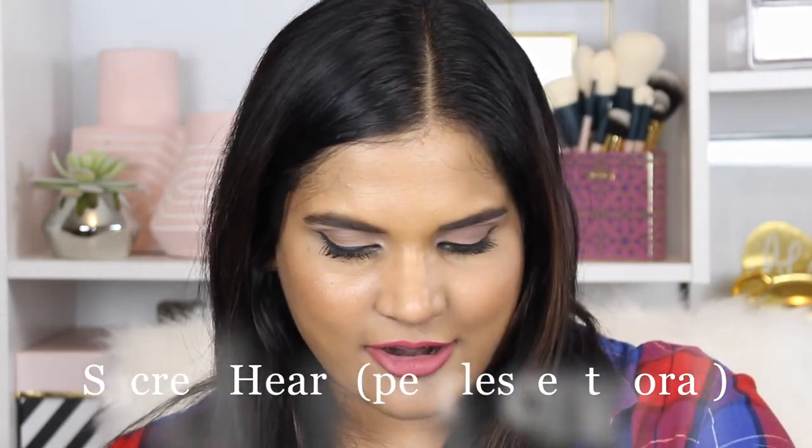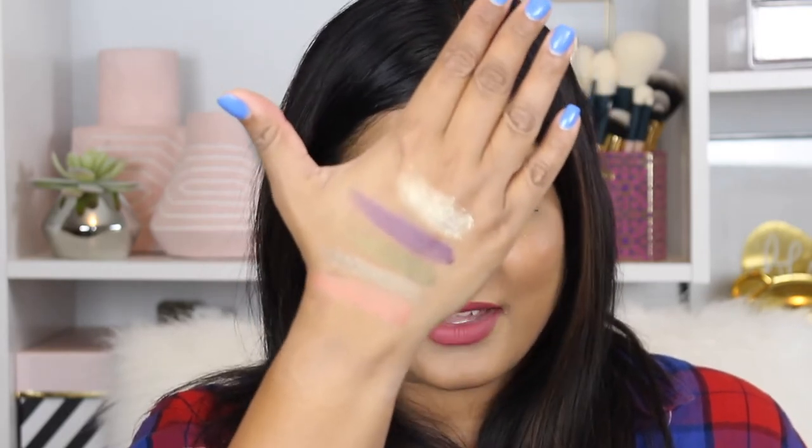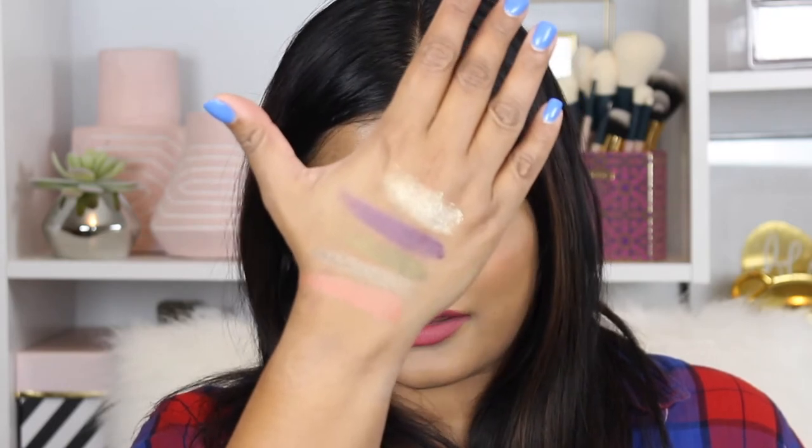Then we have Chalice — these are all very holy names. If you guys are church-going folk, I don't know how you'll feel about these names; personally I don't care because it's just an eyeshadow palette. Then Sacred Heart — isn't Sacred Heart another name for Jesus? I'm not sure. This is a beautiful coral shade. That's the weird thing about this palette: I was like, am I gonna know what to do with it? I definitely prefer the sinner side, which probably means I'm going to hell, so pray for me, guys.